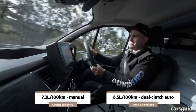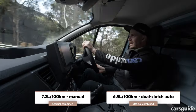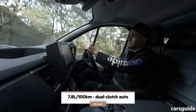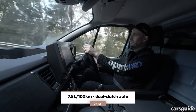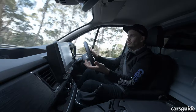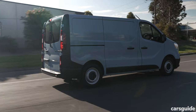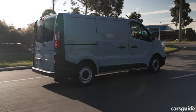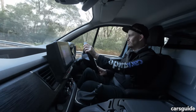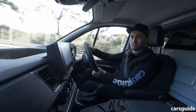On screen you'll see the official combined cycle fuel consumption figures for both the manual and dual-clutch auto versions. During my launch drive — which included urban, suburban, and some highway driving — my figures were higher than claimed but still noteworthy. The van has an 80-litre fuel tank, which means even based on my higher-than-claimed consumption, you're going to get more than 1,000 kilometres of driving range, which could be really good for your business.